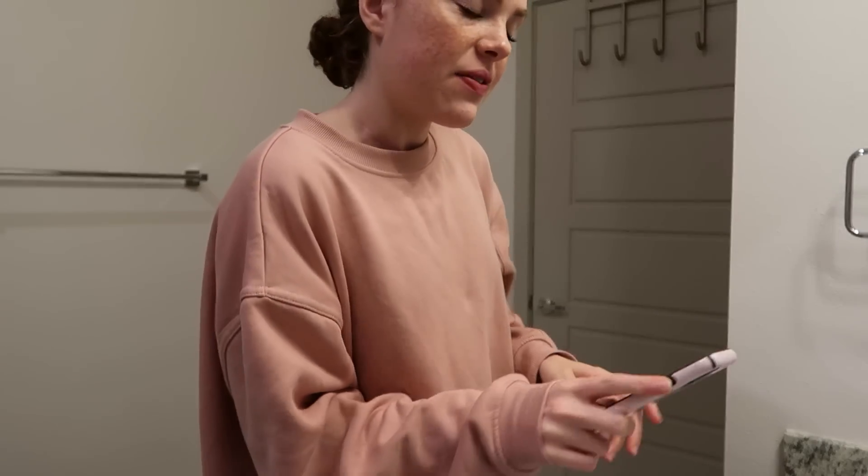Hello guys, welcome back to the channel. This video is my skincare routine — I'm going to show you my nighttime skin routine and my morning skin routine, all the products I use before I go to sleep and when I wake up in the morning. This is going to be a good one. I'm really tired — it's 7:42 but today felt like the longest day.